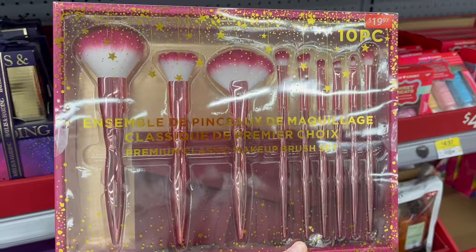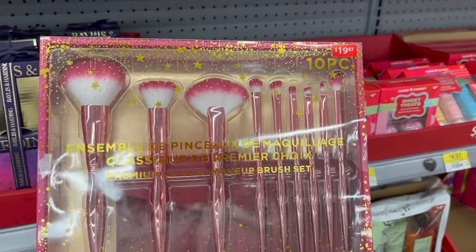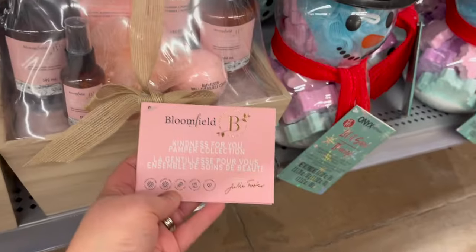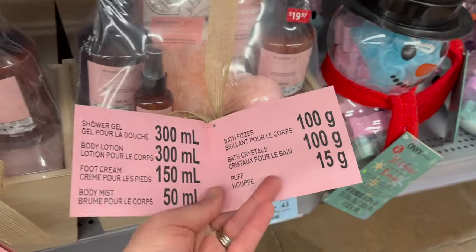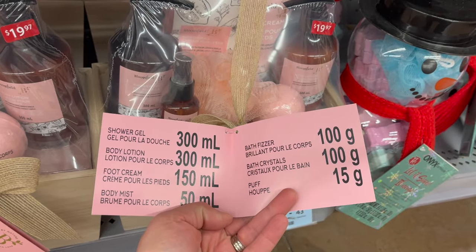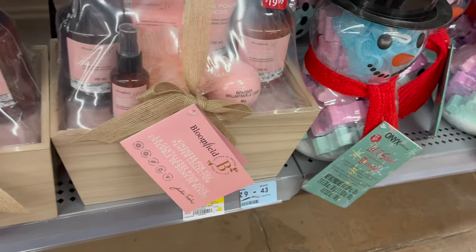At an amazing price — this premium classic makeup brush set, 10 pieces for $19.97, by Bloomfield. The Kindness For You pamper collection for $19.97 — you get a shower gel, body lotion, foot cream, body mist, bath vizzer, bath crystals, and a puff in this beautiful case.